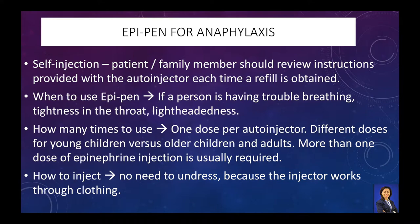The patient or family member should be taught about the self-injection technique of EpiPen. It should be used when a person is suspected of having an anaphylactic reaction, such as having trouble breathing, tightness in the throat, or lightheadedness. There are different doses for young children versus older children and adults.